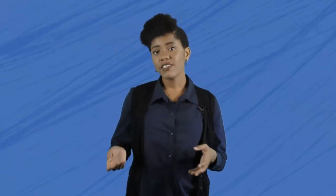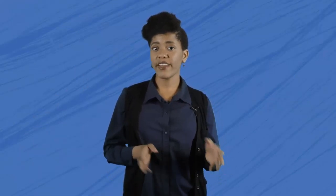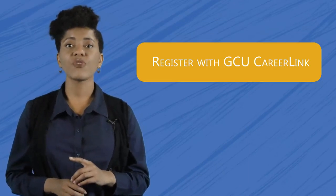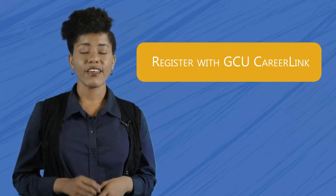So, how do you apply to an on-campus job? The first thing you should do is verify your work-study status with the Financial Aid Office. This year, only students who qualify for work-study are eligible to work on campus, unless a department has an external grant. If they do have a grant, it'll be mentioned in the job title. You can verify your work-study status by emailing financialaid@georgian.edu.